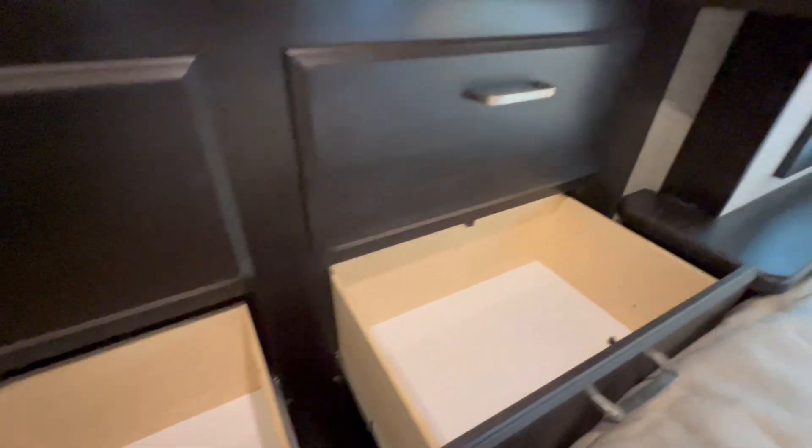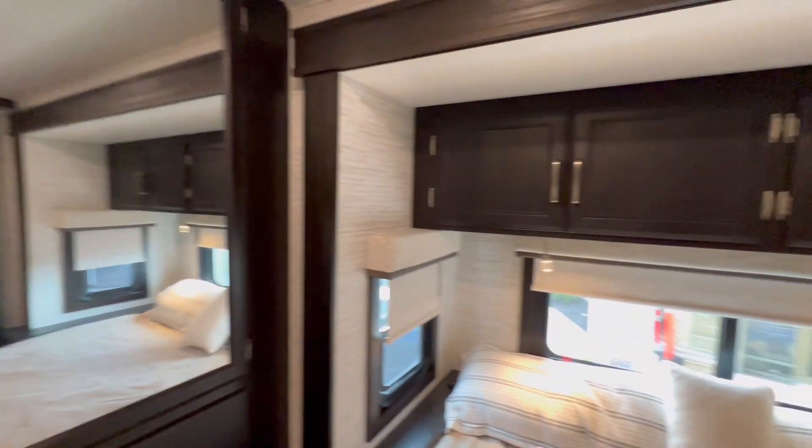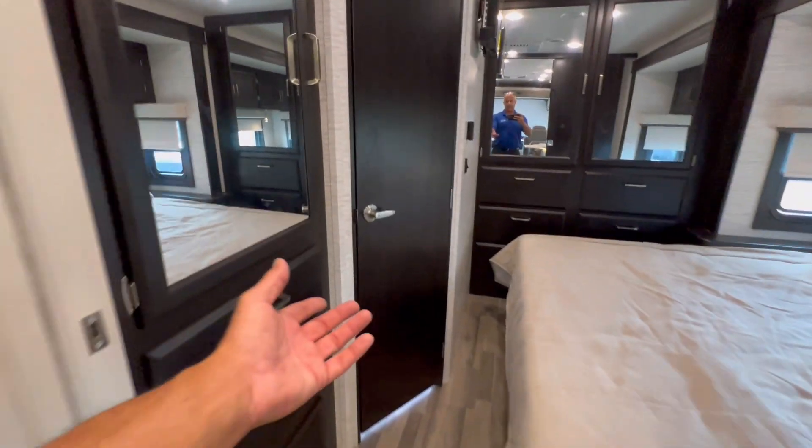Let me show you how deep this slide is — look how deep that is. And if you're thinking maybe not enough storage, let's just keep going. Another closet up top, and here's the ladder.